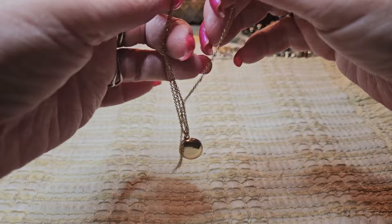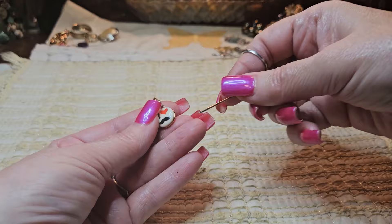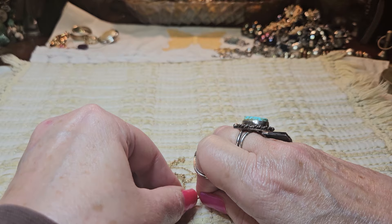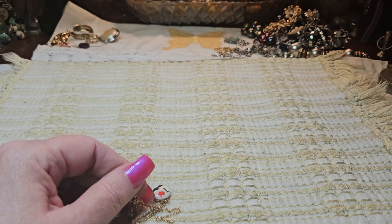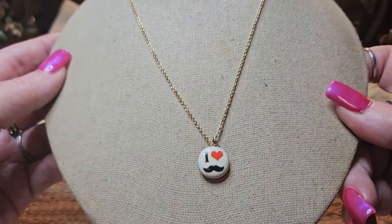I found another little necklace — this has knots on both sides. It says 'I love mustaches' — it's a locket. Let's see if we can get the locket open. It's enamel on the top, which I just love. I can't get it open — there we go, I did it. It opens from the side. So it's a little locket, gold tone, with a gold tone chain. It does have a little knot there.